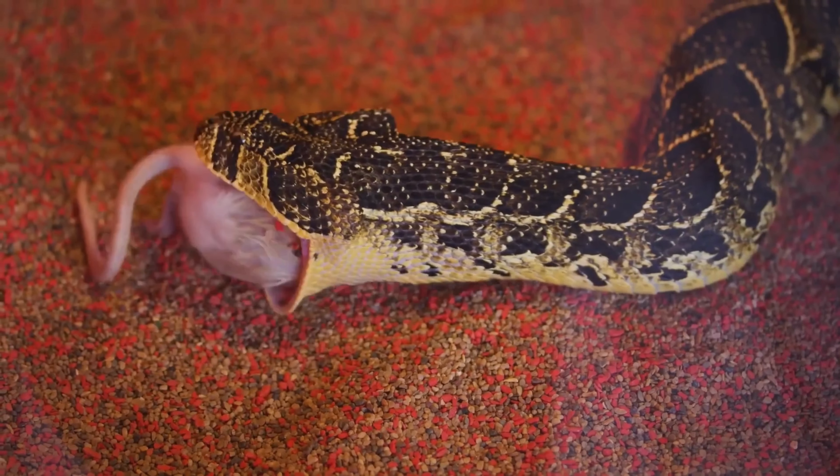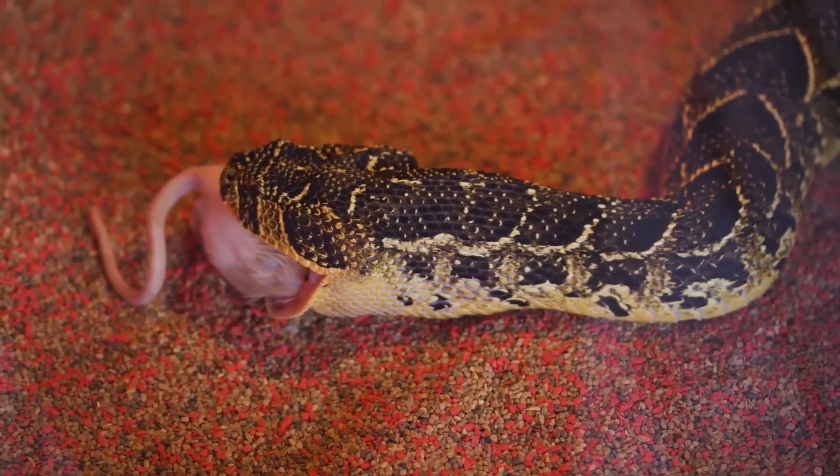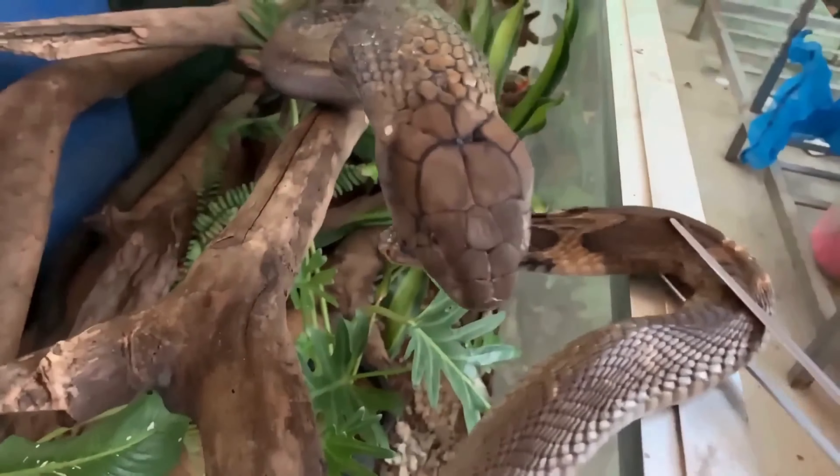While other crawling reptiles usually feed on rodents and other small creatures, the cobra prefers to choose larger predators as its prey. And that requires not only skill, but also courage and incredible reflexes.